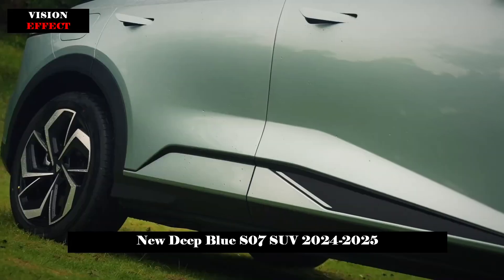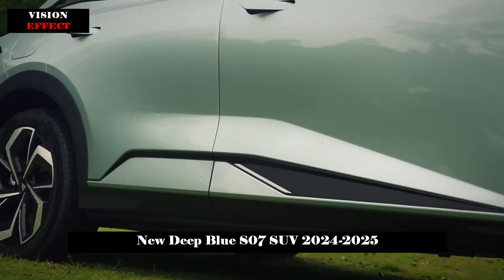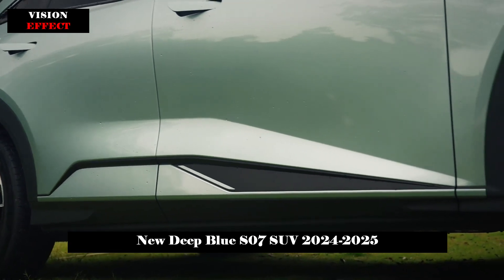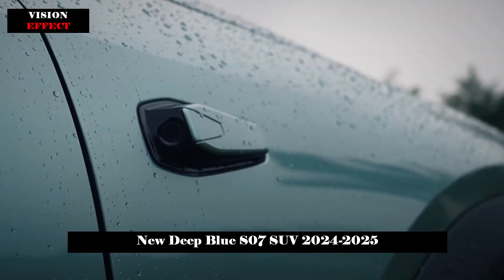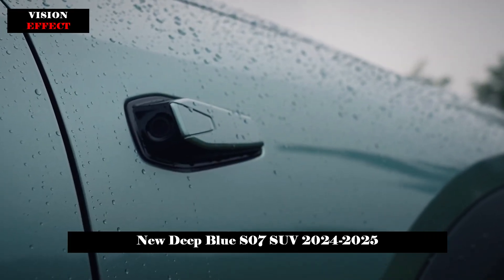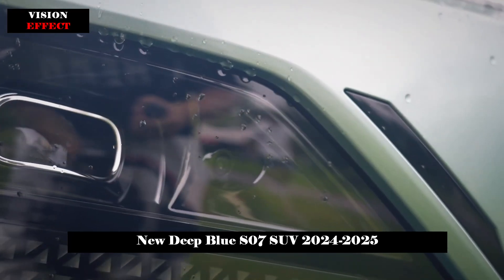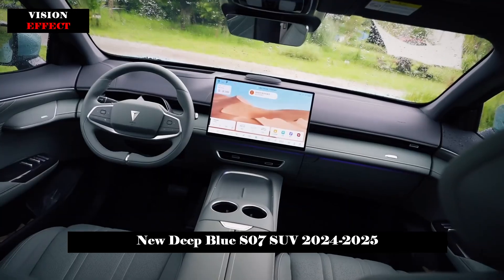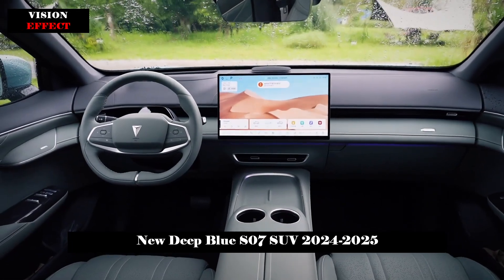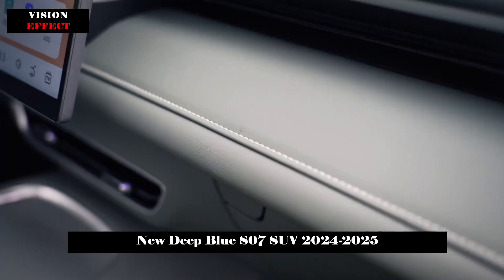The new car will be available in star black, cool star white, moon rock gray, flaming cloud orange, GU yellow, nebula green, and star blue exterior color options. At the rear, the new car continues the family-style design with an all-over taillight design, and the taillight shapes on both sides are quite recognizable.